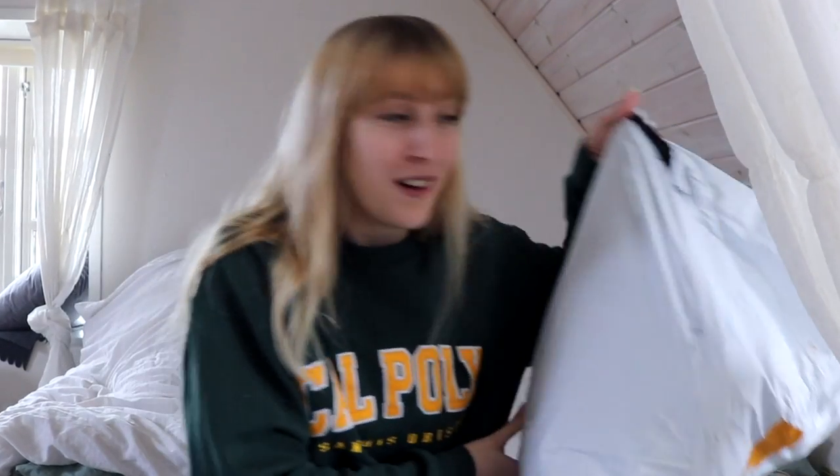Hey guys, welcome back to my channel! Thank you so much for being here, it makes me so happy. Today I have a very exciting video because I have a huge, like giant, Shein haul. These are gifts from my grandma because it's my birthday in two days and she gave me money to buy stuff from Shein.